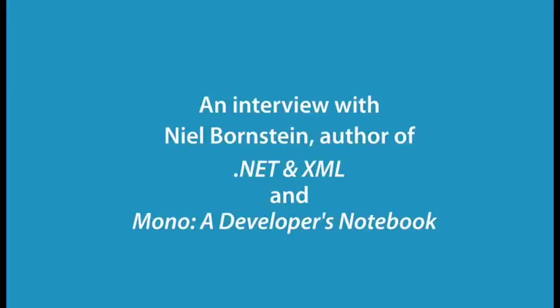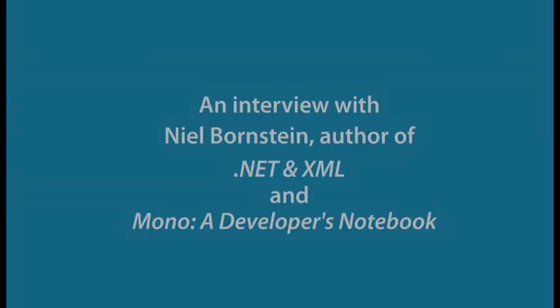How are you doing today? I'm doing very well, thanks. Neil has written two books: .NET and XML, and Mono: A Developer's Notebook, and they're both O'Reilly books. Neil, could you tell us a little bit about yourself and your background and how you got into computers?